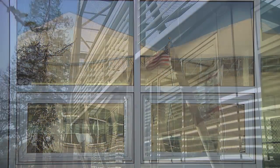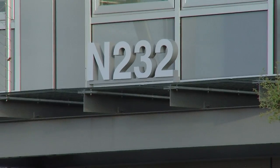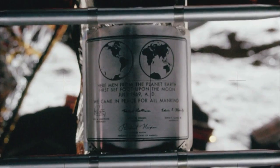NASA Ames has just completed the first new building on its campus in 25 years. It's a very exciting building — extremely energy efficient and extremely sustainable in its design and functionality. The building, called Sustainability Base, was named after and in honor of the Apollo 11 astronauts that landed on the lunar surface at Tranquility Base over 40 years ago.